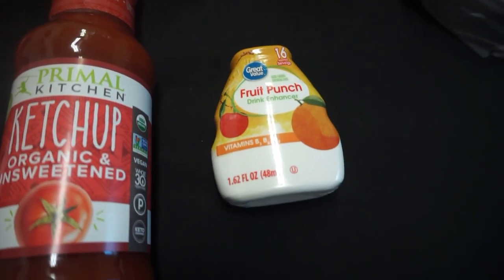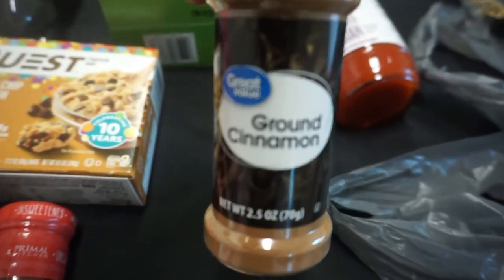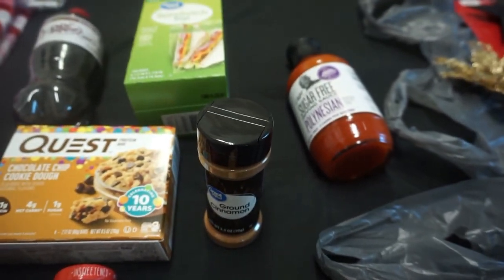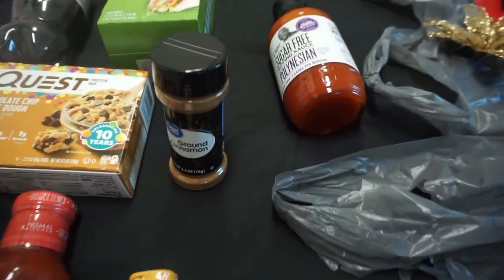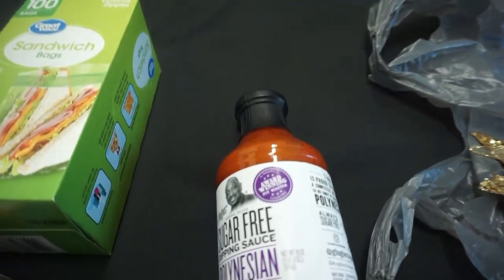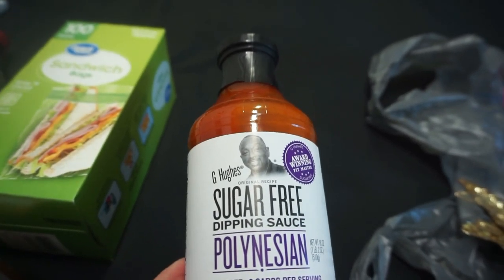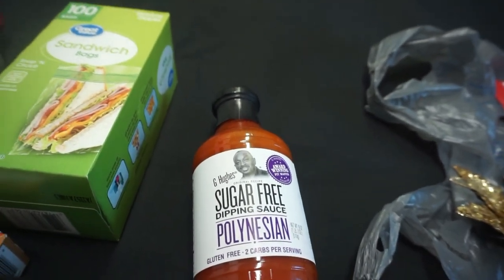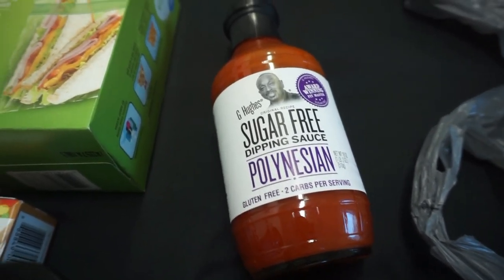I picked up some ground cinnamon — I was out of cinnamon and I like it in my oatmeal. I paid $1.24 for it. And then there's this G Hughes sugar-free Polynesian sauce. My husband uses it as a dressing and puts it on chicken nuggets and different things. I've tried it and it's pretty good — it was $3.98.